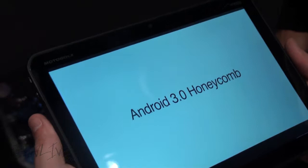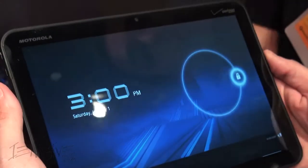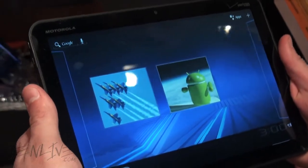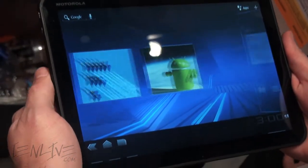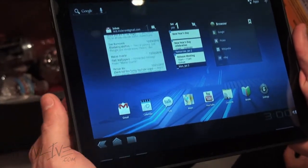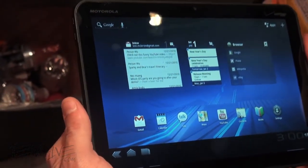Here I've got the Motorola Xoom, which we announced this week at CES. It's the much anticipated Motorola tablet. This is going to be the first tablet that operates Honeycomb, which is Android 3.0, designed and built specifically for tablets.